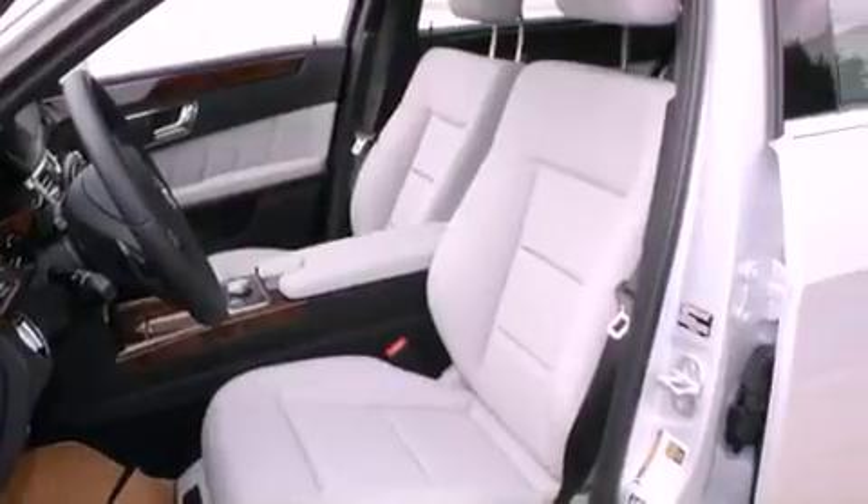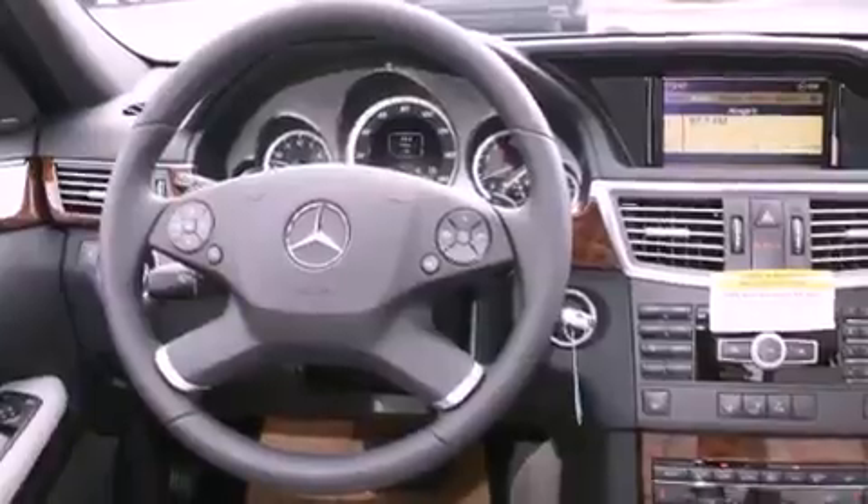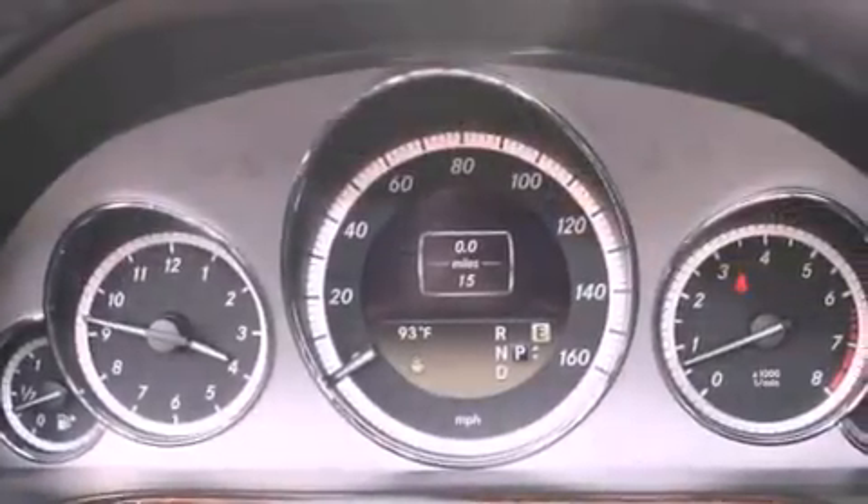A low-tire pressure indicator, a stability control system, the anti-lock braking system, a power passenger seat, and cruise control.